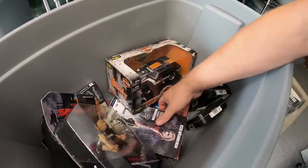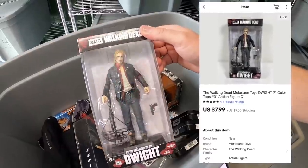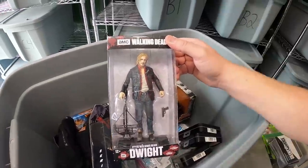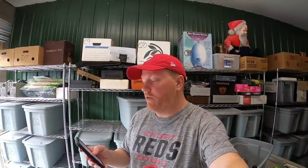Something else that sold out of here is a Dwight figure from The Walking Dead. That sold for $7.99 plus shipping. It's going to a viewer named Mike. He says, 'Hi John, long-time viewer, first-time buyer. My wife and I love watching your videos. This figure is for my son — he's a big Walking Dead fan. Keep up the good work.' Mike, thank you so much for the support. Really hope your son likes that figure.